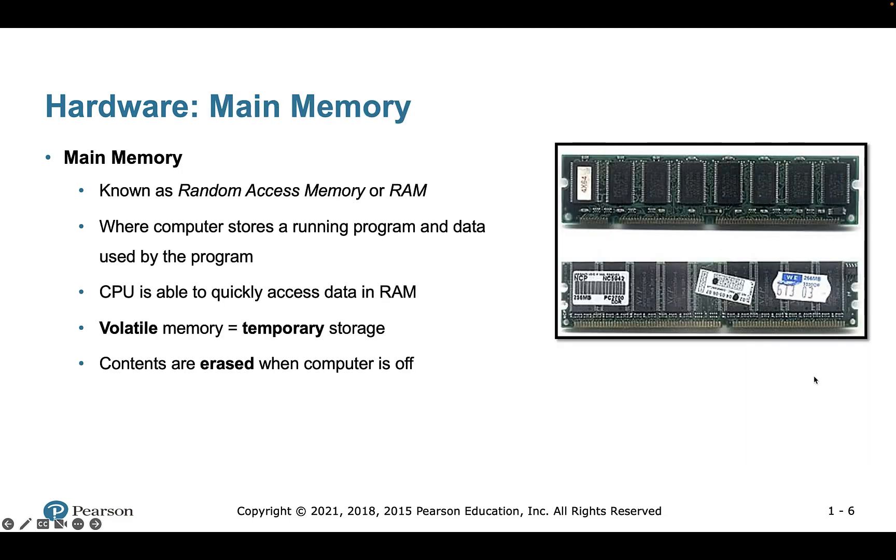We also have main memory, also called random access memory or RAM. This is where the computer stores all the immediate data that is required to run a program. It's pretty fast and the CPU can access data in RAM quickly. We can think of it as volatile memory, but the issue with RAM is that when you reset your computer...